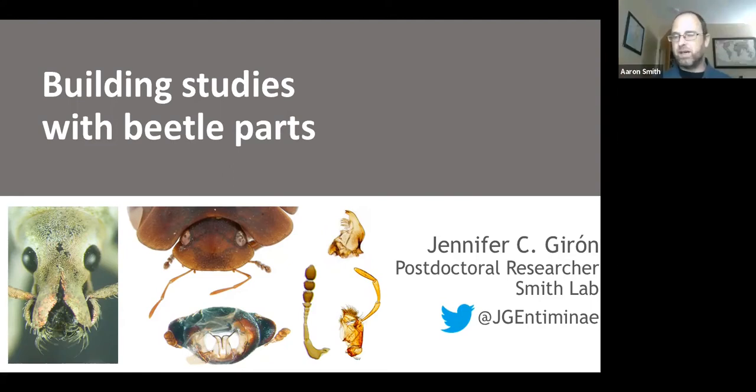Jennifer is a new postdoc in my lab, working on the Coleoptera anatomy ontology, and at the same time she is the acting collections manager at Texas Tech University in their invertebrate zoology collection. Jennifer started her academic career at the Universidad de Valle in Cali, Colombia, where she got her bachelor's degree, and then moved to the University of Puerto Rico in Mayaguez.